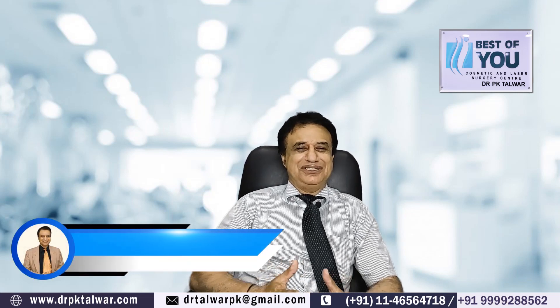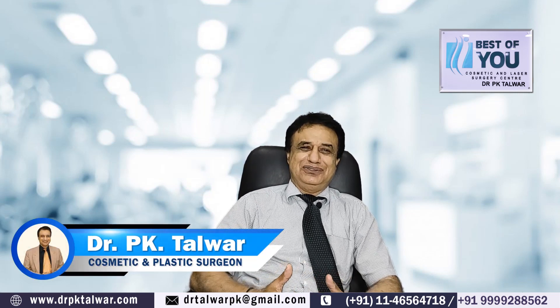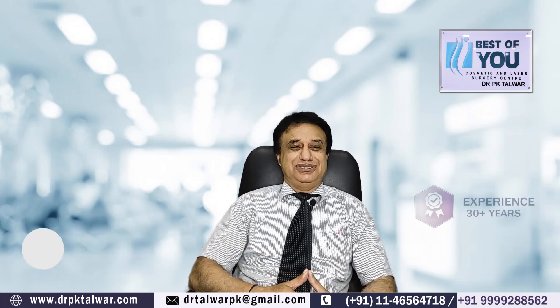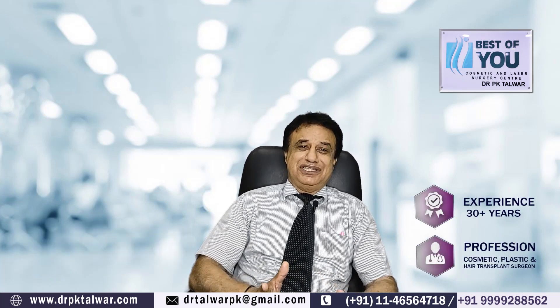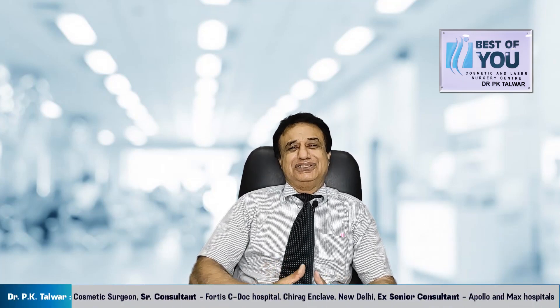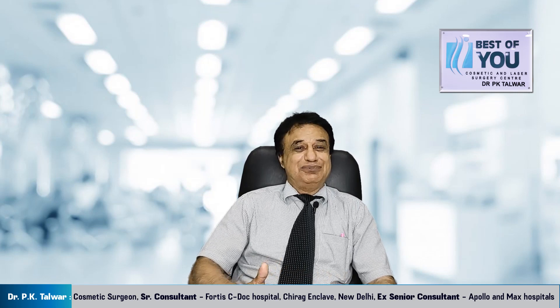Hi, I am Dr. P.K. Talwar, Cosmetic Surgeon, New Delhi, and I am practicing Cosmetic Surgery for more than 30 years now. Previously, I was attached to Apollo and MEX hospitals, and now I am running my own Cosmetic Laser Surgery Center at Greater Kailash Part 1, New Delhi.